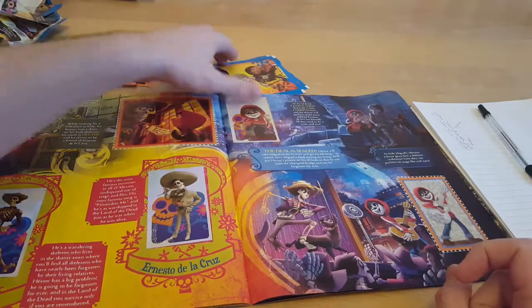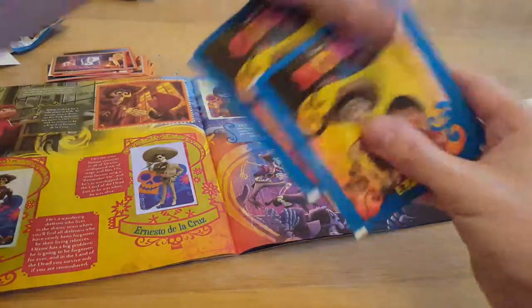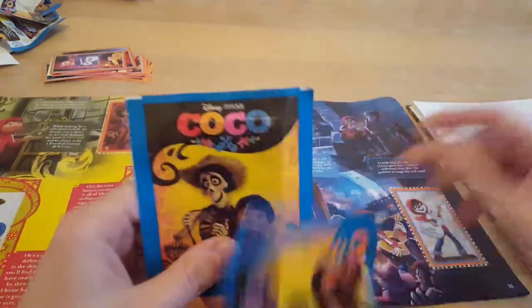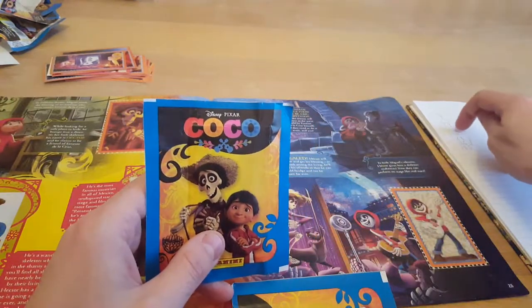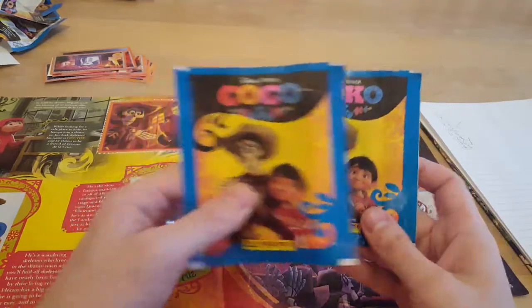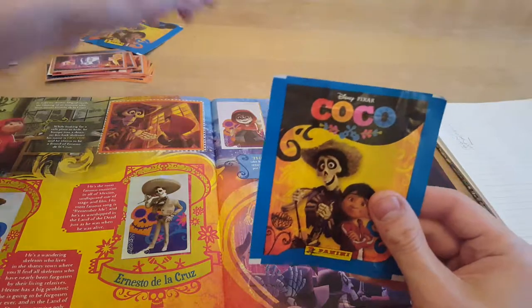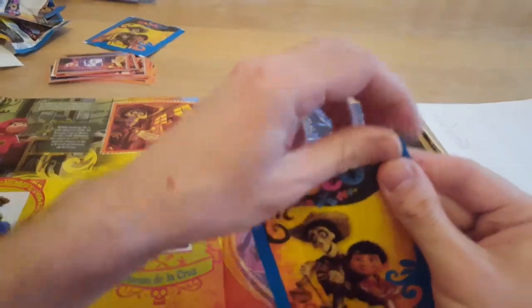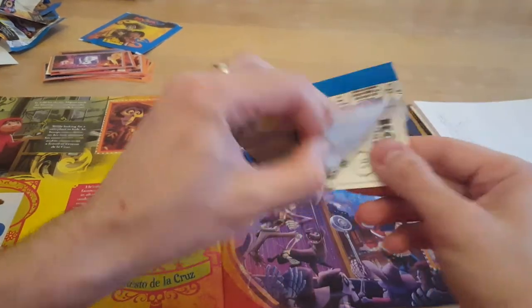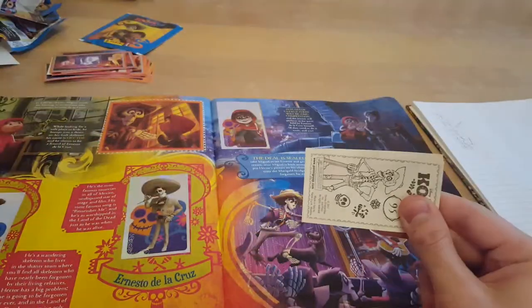Sadly we're down to our very last two packets, and how many do we still need to get? One, two, three, four, five, six, seven. Unfortunately it doesn't look like we're going to get the full album completed tonight and we might have to send off the last few stickers, which is unfortunate — but it's the way the cookie crumbles.